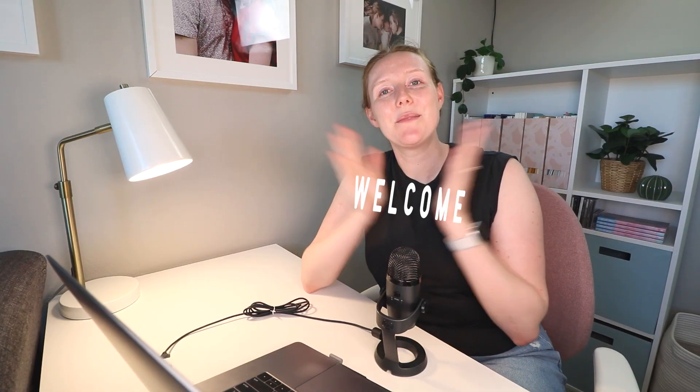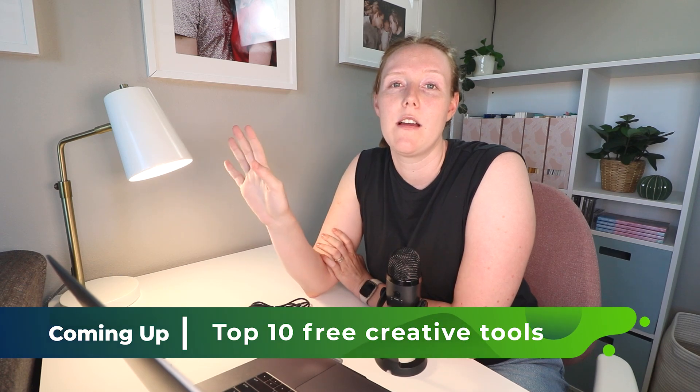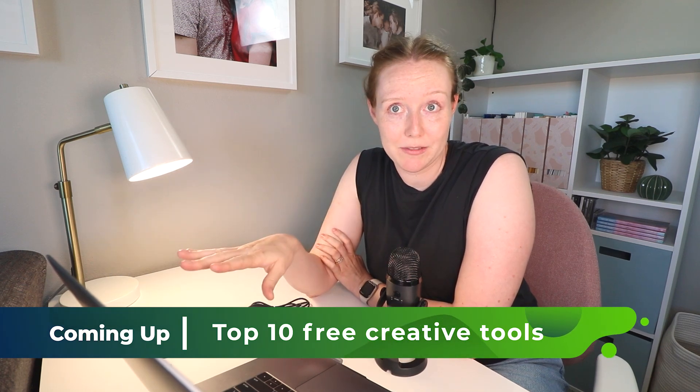Hey, I'm Carrie, welcome back to my channel and welcome for the very first time. I'm Carrie, a career freelancer on fiverr.com where I've been selling as a Fiverr Pro verified copywriter for about the past nine years. In today's video, I'm going through the top 10 free creative tools I think every freelancer, creator, and marketer should know about — and chances are you've never heard of them.